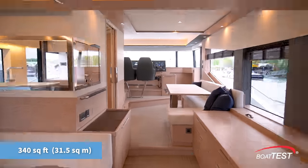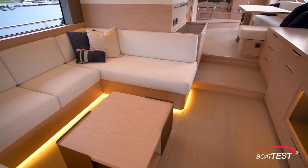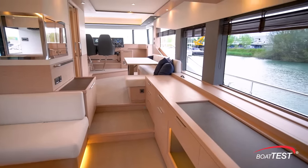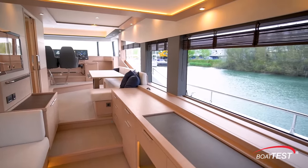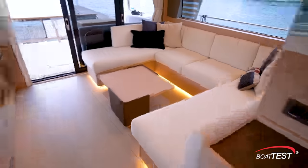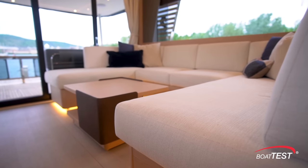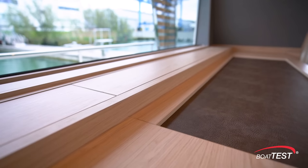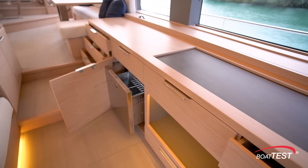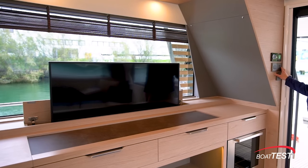Inside, the main deck has 340 square feet of floor space that maximizes efficient use while providing a distinct separation of different social zones. Joinery is satin oak with optional white oak decking; windows are trimmed in dark walnut. The salon features U-shaped seating to port wrapping around a coffee table, large windows to both sides, and high overheads. Across is a sideboard with open counter space, storage, refrigeration, and a 23-bottle wine chiller. A 50-inch TV is on an electric lift.